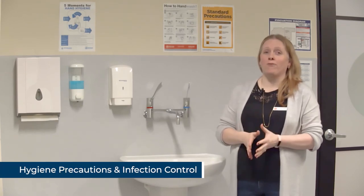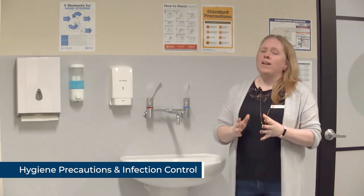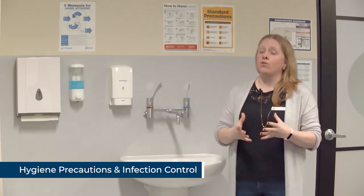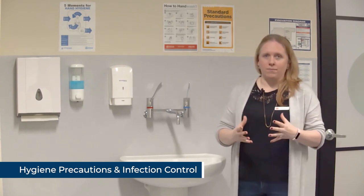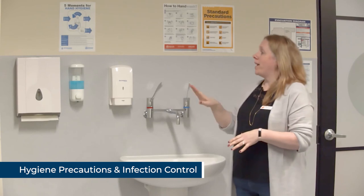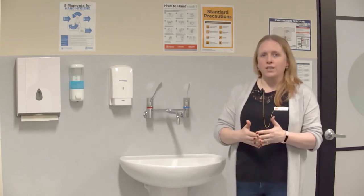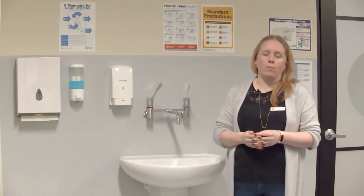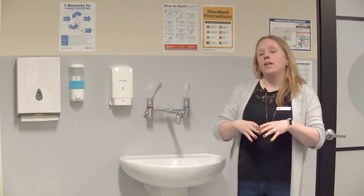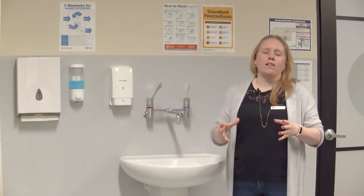There are just a couple of things to cover as we finish up our orientation session. The first is hygiene precautions. We expect that all candidates when they come into the simulation lab adhere to all of the hygiene precautions that you would normally adhere to in your normal working environment. All through our treatment rooms and the gym area we have hygiene stations with sanitiser, soap, and gloves in all of the treatment rooms. If there is a case that requires additional precautions, there will be signage posted on the door to the appropriate treatment room along with any extra PPE needed. Any broader infection control procedures for the simulation lab itself will be outlined on our website.